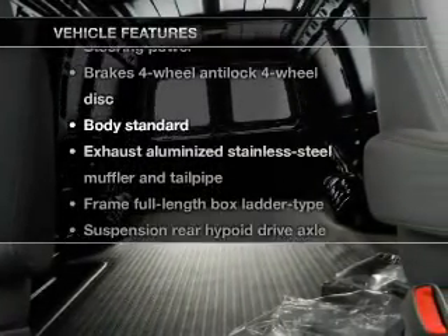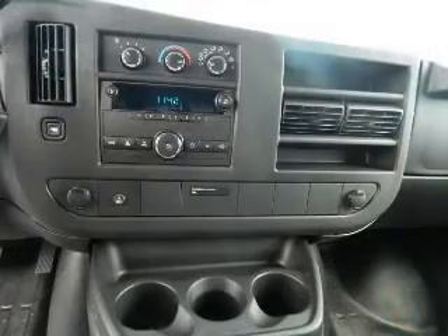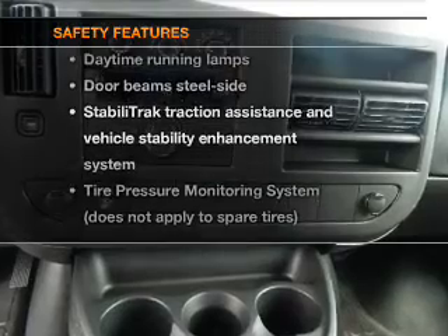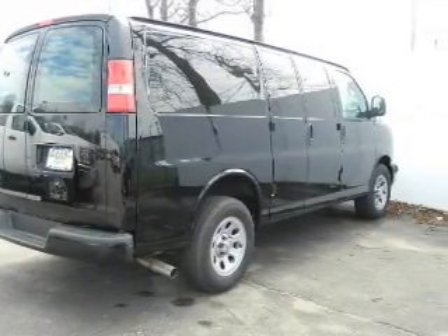Enjoy these notable features included in this vehicle: power door locks, power windows, power steering, and air conditioning. For your peace of mind, the following safety equipment is also included: low tire pressure warning. Call today to schedule a test drive.